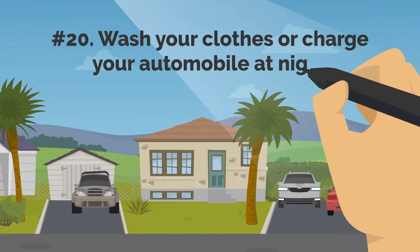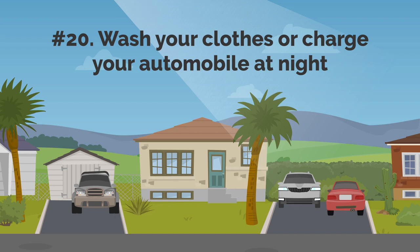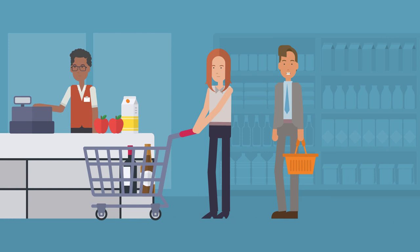20. Wash Your Clothes Or Charge Your Automobile At Night. Wash your clothes and charge your car at night to save money, because those are the off-peak hours when fewer people are using electricity. Late at night or early in the morning are typically cheaper times to buy electricity.